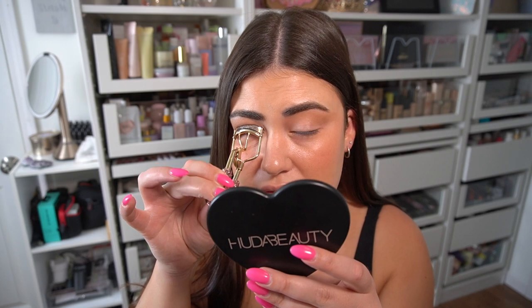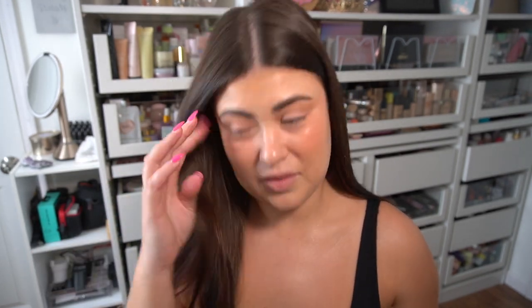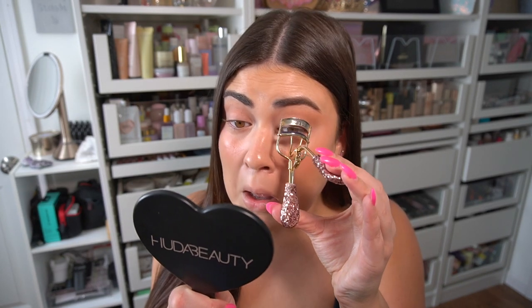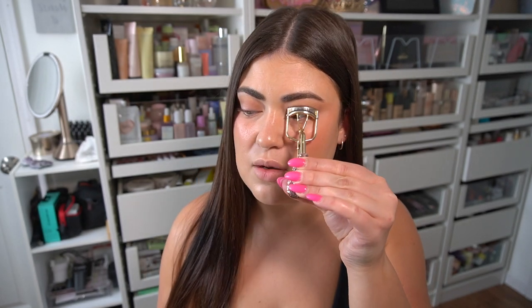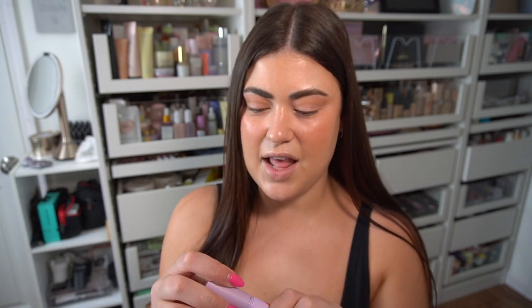I desperately need the Shiseido curler because my old Tarte curler just isn't doing it for me anymore. I'm going to curl my lashes with my crappy Tarte eyelash curler. I feel like I almost grabbed my contact lens with the curler!